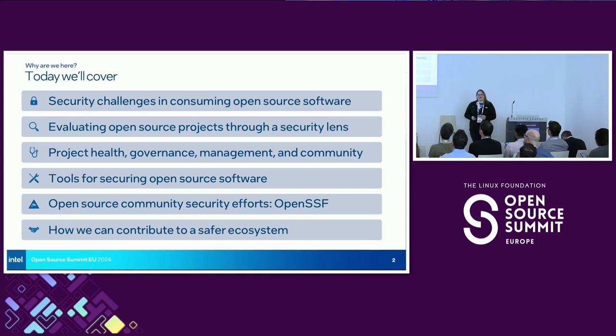We're going to talk about how to evaluate the open source projects that we use and then also ingest. We're going to go over the concepts of project health, governance, management, and community. Then we're going to share some tools, do a little demo — an exercise of evaluating a piece of software itself. And I really want to mention the OpenSSF and talk about community efforts to come together to solve a lot of these tough problems in open source security, and how we can all contribute and make it a safer and better place.